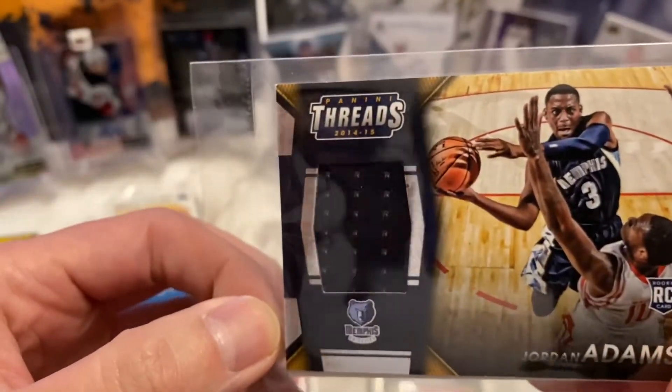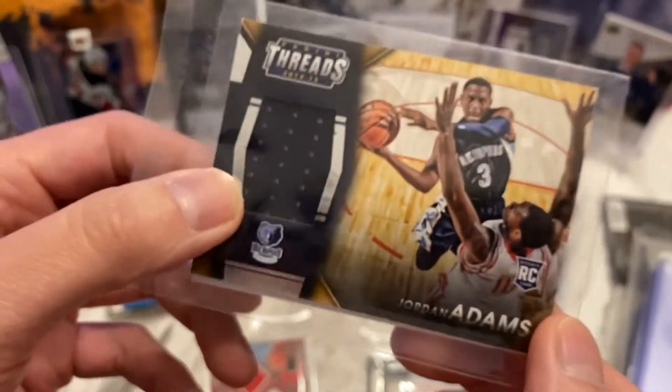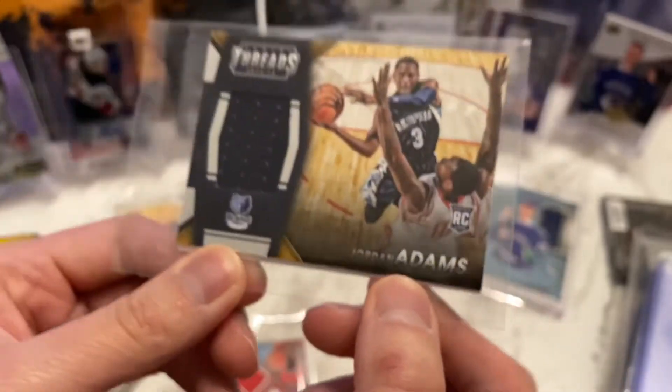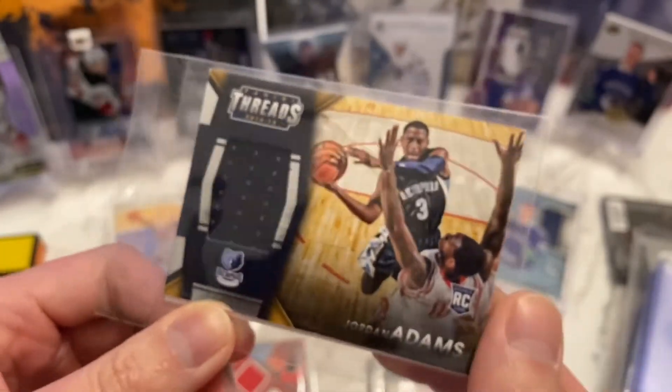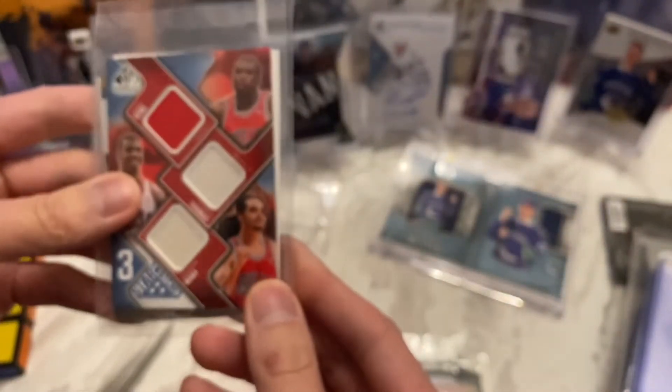Next one — we've got Panini Threads 2014-15 of Jordan Adams. Don't know much about Jordan Adams, but it is his rookie material card. Somebody out there maybe you can enlighten me, but there you go. I still think the best card right now is that three star swatches.